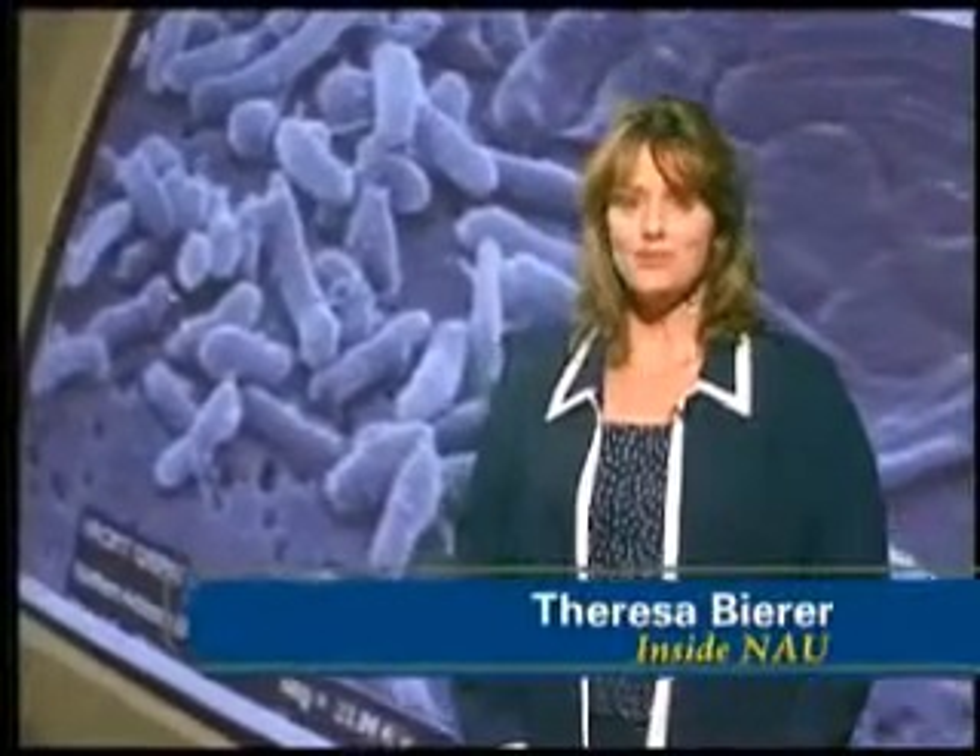When America went through a deadly anthrax scare a number of years ago, scientists had their eyes on Flagstaff. It was researcher Paul Keim who identified the anthrax strain. On this next Inside NAU Science segment, we'll feature Paul Keim and his genetic discoveries.